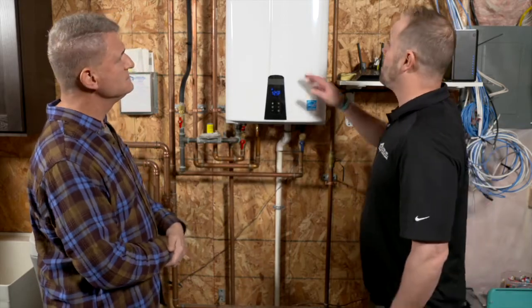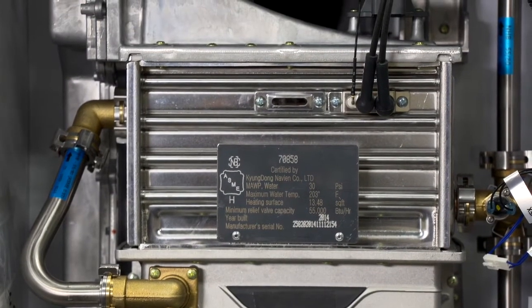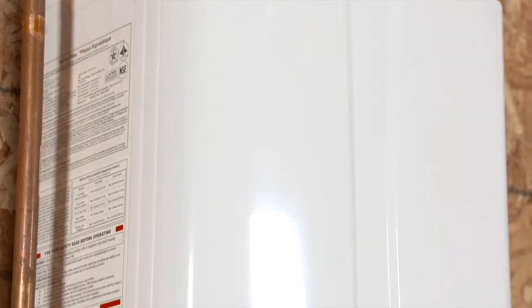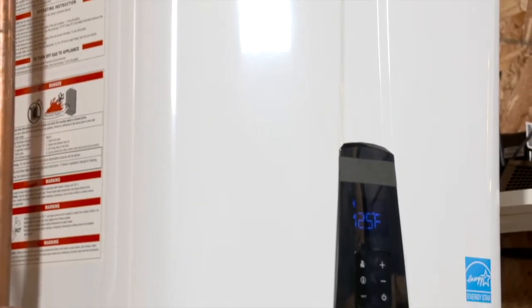A tankless system has a small tank that heats water on demand as you need it, so you never run out of hot water. Cold water goes into a stainless steel dual-tank unit that heats the water on demand — it can run at full fire, half fire, or low fire depending on how much hot water is needed, delivering just as much as you require.